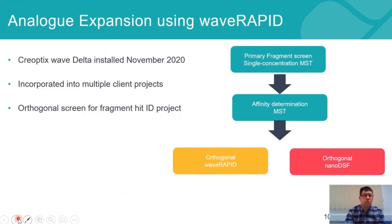We purchased the Wave Delta back in November last year, and very quickly incorporated it into multiple client projects. I'd like to touch on a couple of these and explain the impact that Wave RAPID has had on how we run those projects.